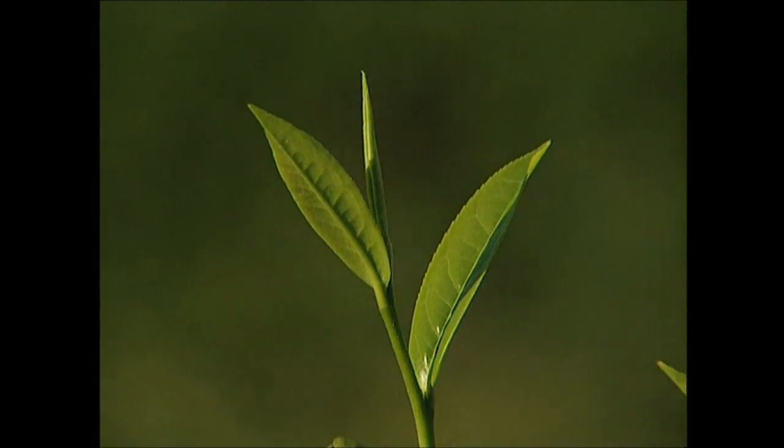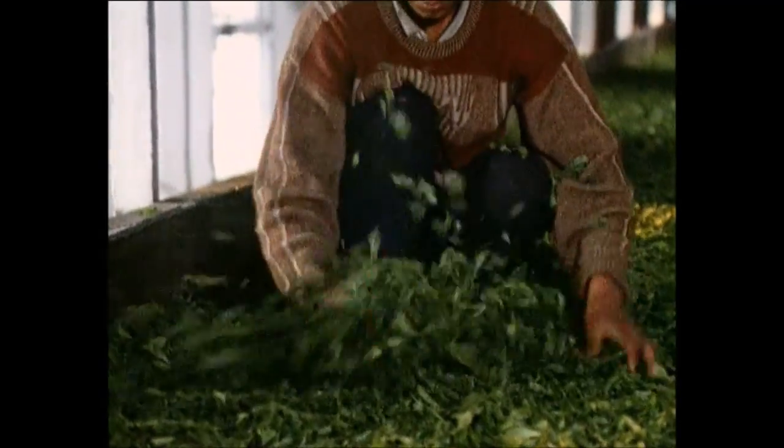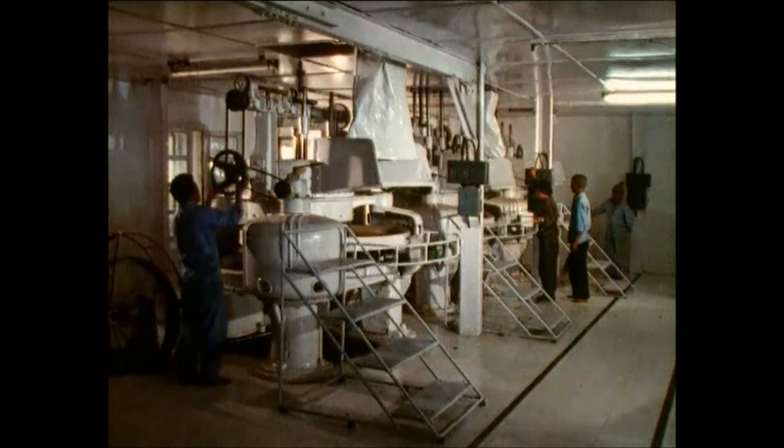The best parts of the plant for making a cuppa are the tip and the top leaves. These need to be processed while they're still fresh to ensure the best possible quality, so it's all done on site. First, the tea leaves are rolled — this breaks them down and releases the juices that give tea its flavour.